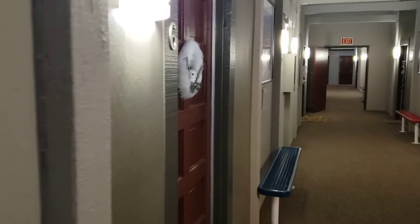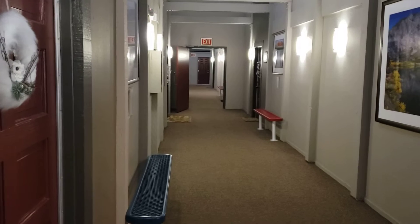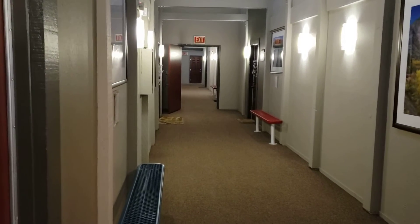Hi, this is Eric with Destination Real Estate and I'm at Chamonix. This complex is really close to Canyon Lodge.